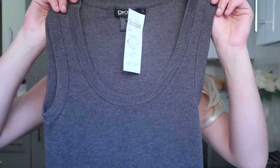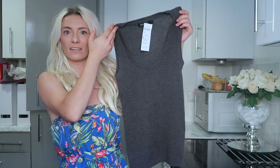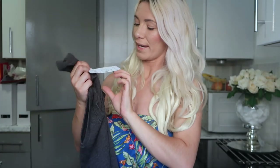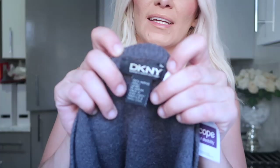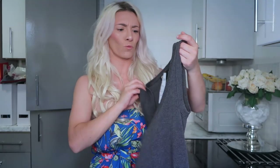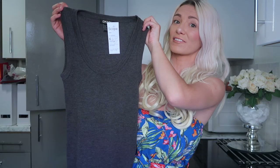Moving on to clothing — this was a little gem because it's a designer piece. It's a little knitted tank or vest-jumper style top in grey, and I picked it up for four pounds. It's DKNY, and it looks like it's barely been worn — honestly it looks brand new. Four pounds for DKNY — yes please!